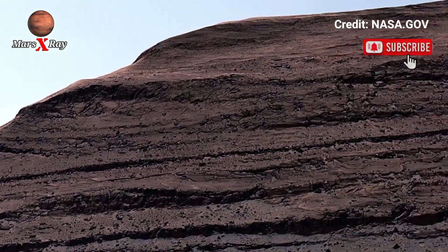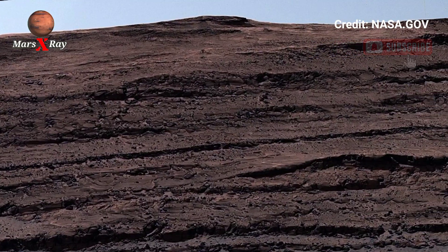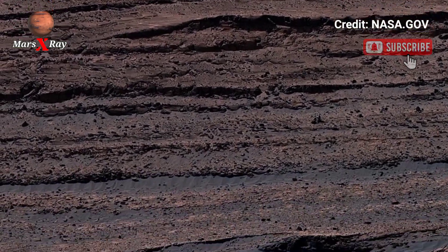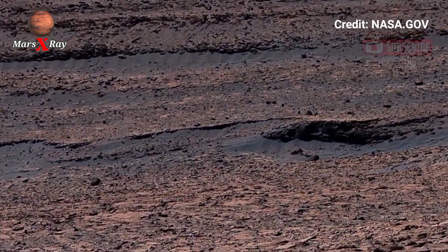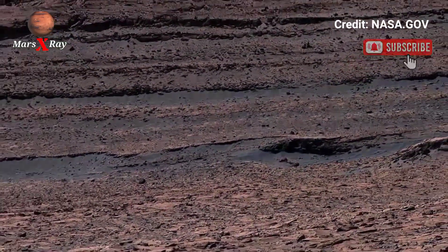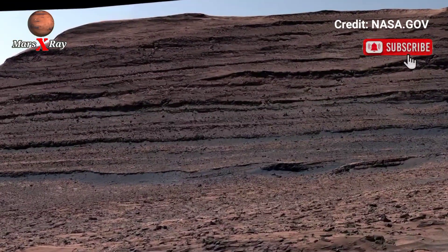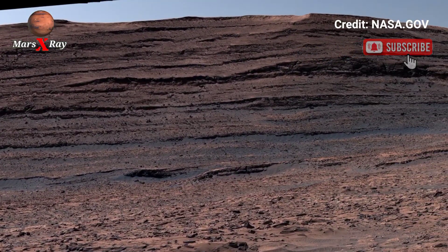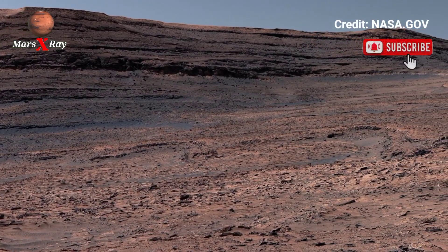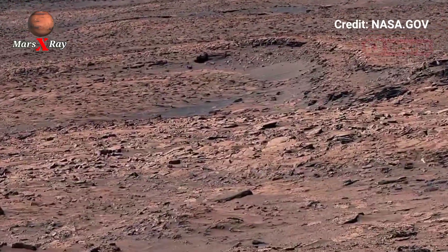The stunning clarity of the images allows viewers to experience the true scale of this alien world. As the camera pans, the red glow of the Martian atmosphere feels both mysterious and hypnotic. Scientists are studying this footage, examining Mars' geological history and searching for traces of water and microbial life. Every pixel of this video tells a story millions of years in the making — a story of silence, discovery, and the journey across the Martian frontier.